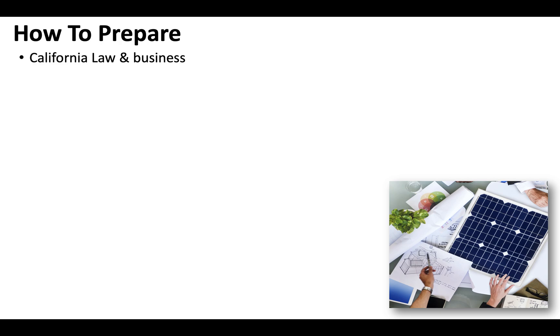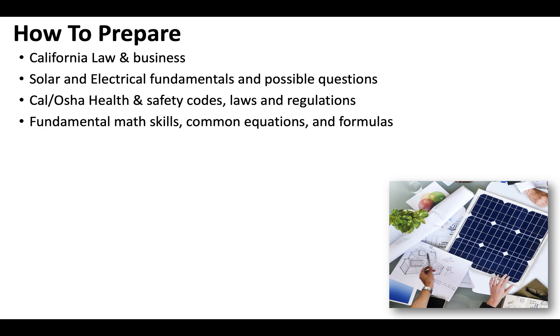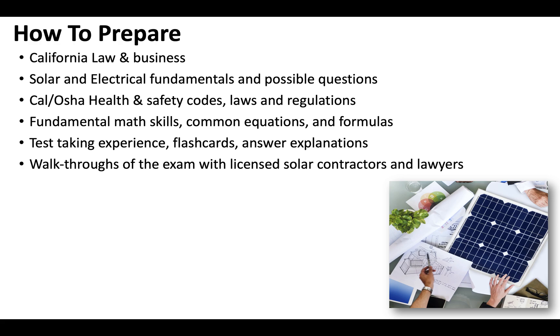When it comes to preparing for your C46 license exam, California law and business is huge — it's 50% of the test, and there are a lot of different areas you'll need to be familiar with. Know solar and electrical fundamentals, know the possible questions that could come up, and really know your trade. California takes health and safety codes and environmental safety extremely seriously, so make sure you're familiar with all the different regulations. Have your fundamental math skills down — the common equations and formulas. Test-taking experience is huge, so go through timed exams with flashcards and answer explanations. Go through walkthroughs of the exam with licensed solar contractors and lawyers that can help you decipher the verbiage, and not only understand what you need to pass the exam, but also how to run a profitable solar contracting business in California, which we break down in our course.